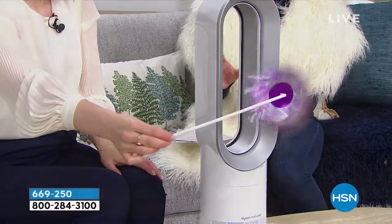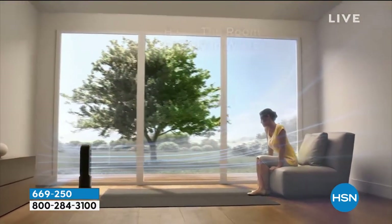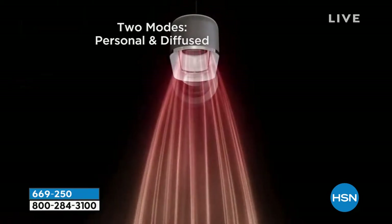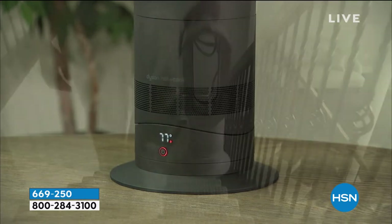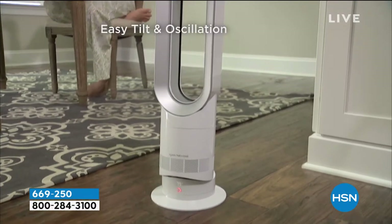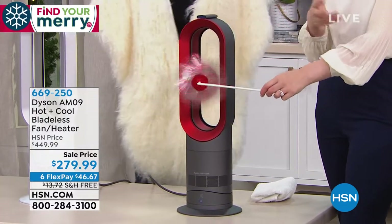We're already at last call on the red — if you want it, that'll be the first to sell out. We also have the classic white and the iron, which is a grayish stainless combination — a perfect neutral. This is the exact same Dyson unit that anywhere else goes for around $450. And remember, this isn't just for winter — you have the fan and the heater, all in one unit, usable year-round.